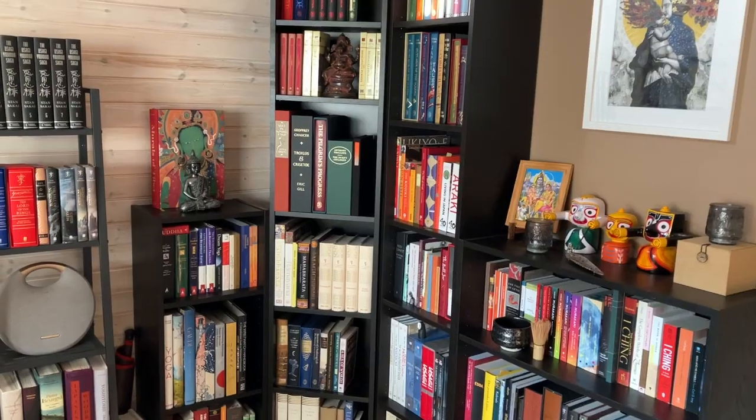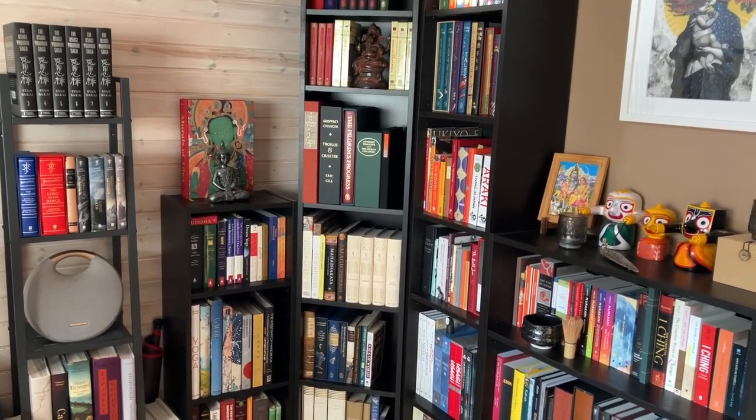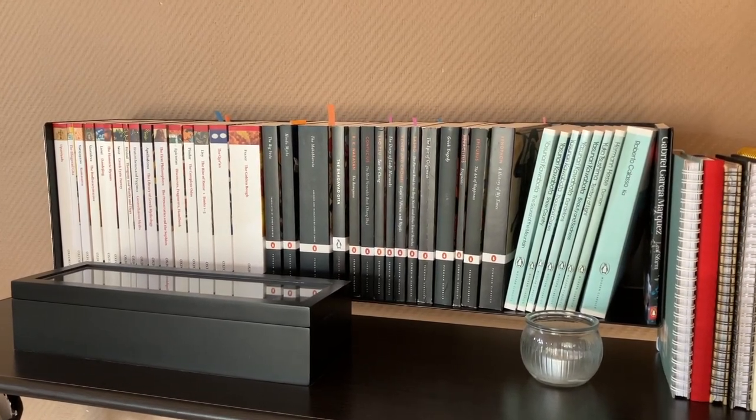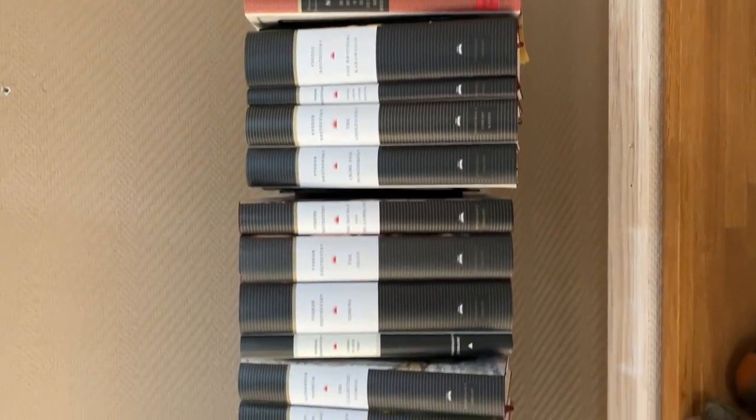Hello everyone! The time has come for the ultimate bookshelf tour. I'm gonna show every single book that I own in a single video, so it's gonna be a long one. I'm not gonna waste your time with talking — let's get into the books. Here are the shelves you will see today: the main shelf, the shelf over my desk with Penguin Classics and Oxford World Classics, and my Everyman's Library books as well as some Oxford and Penguin books.